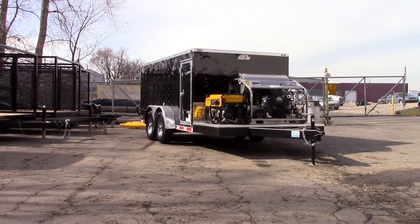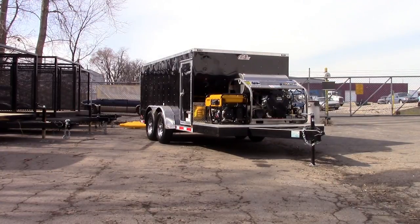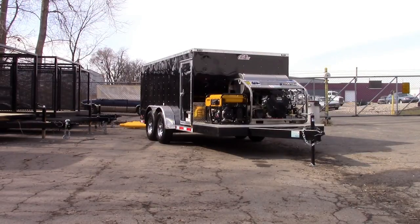It's got dual 270-gallon tanks, electric hose reels, two high-pressure reels with 200 foot of hose each, 150-foot inlet hose, and a vacuum hose reel holding 200 foot of vacuum line — 100 foot each for each vacuum system.